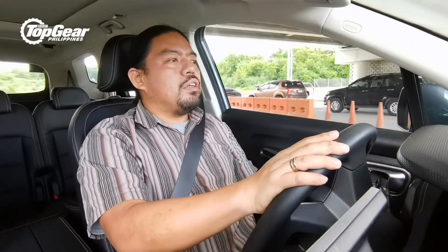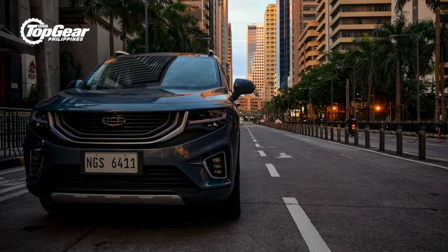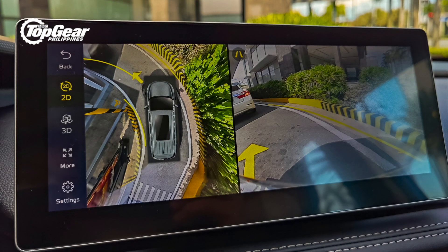That said, over bigger heaves there is enough softness to just smother them, so at higher speeds on the highway it's pretty good. Around the city, you'd expect something this big to be difficult to drive, but not really. The width, the height — nothing bothers you. Instead, it's parking that's the problem because you've got that tall hood and long wheelbase, so it's hard to judge where your wheels are. And thank goodness this has the same 360-degree camera as the Geely Coolray, because that helps a lot in parking lots.